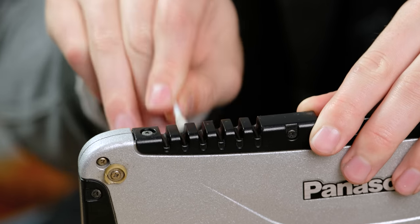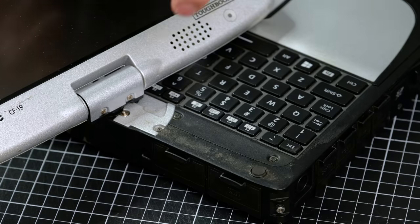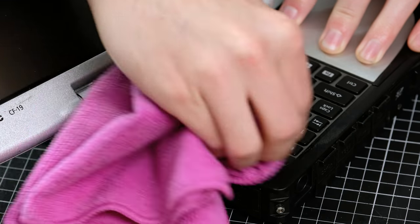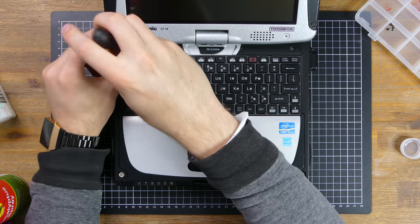I've always wanted to own one of these Panasonic Toughbooks. Most of the time the older ones still command a decent amount of money. This particular model in complete working condition normally goes for around 350 Australian dollars — actually a bargain considering this retailed for close to $5,000 about eight years ago.